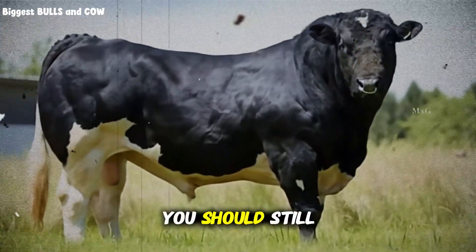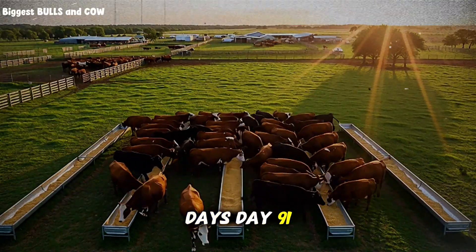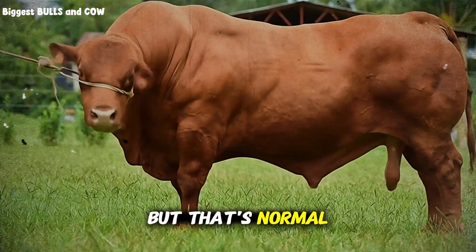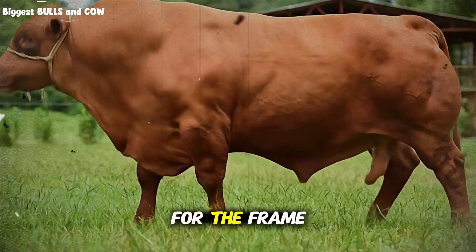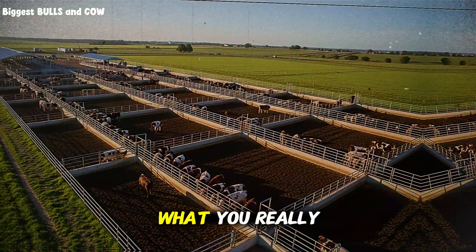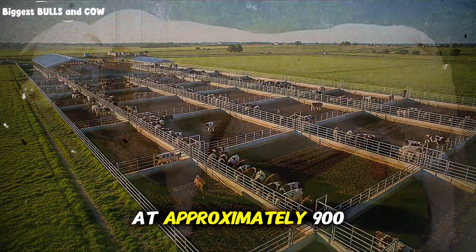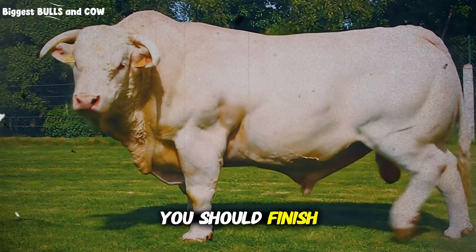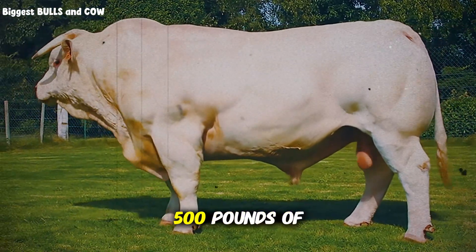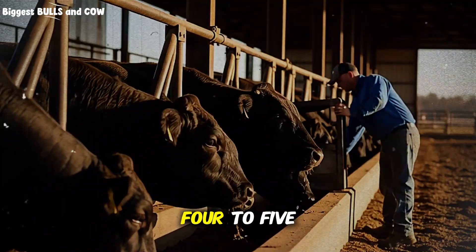Between days 71 and 90, you should still be seeing 3 to 3.5 pounds per day. The last 10 days, day 91 through 100, gains might slow slightly to 2.5 to 3 pounds, but that's normal — the animal is reaching physiological maturity for the frame size. If you execute the system correctly, starting with an animal at approximately 900 to 1,000 pounds, you should finish at 1,300 to 1,400 pounds. That's 400 to 500 pounds of gain in 100 days. Average daily gain across the entire period: 4 to 5 pounds — double what most conventional programs achieve.